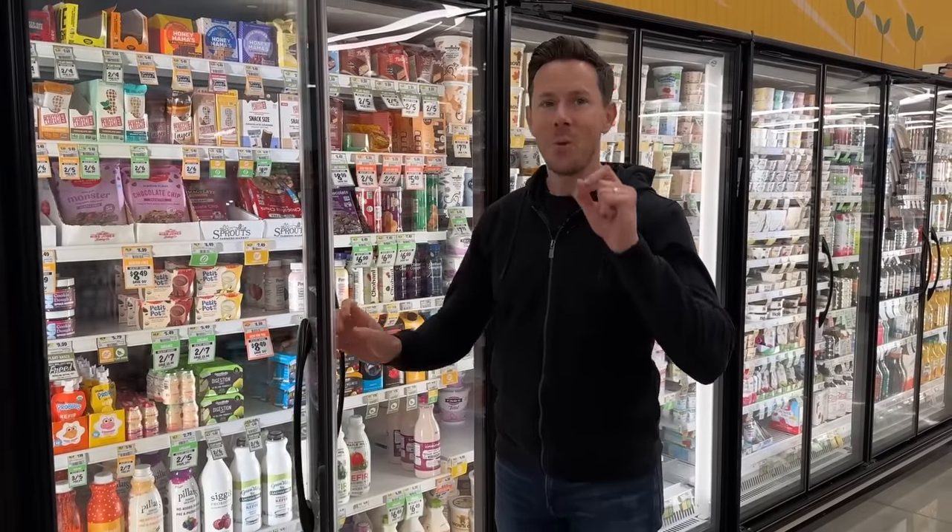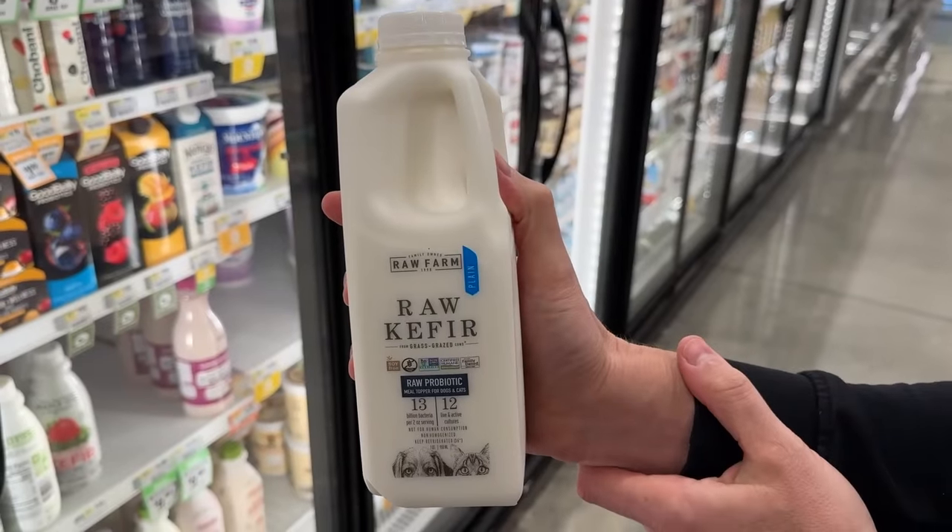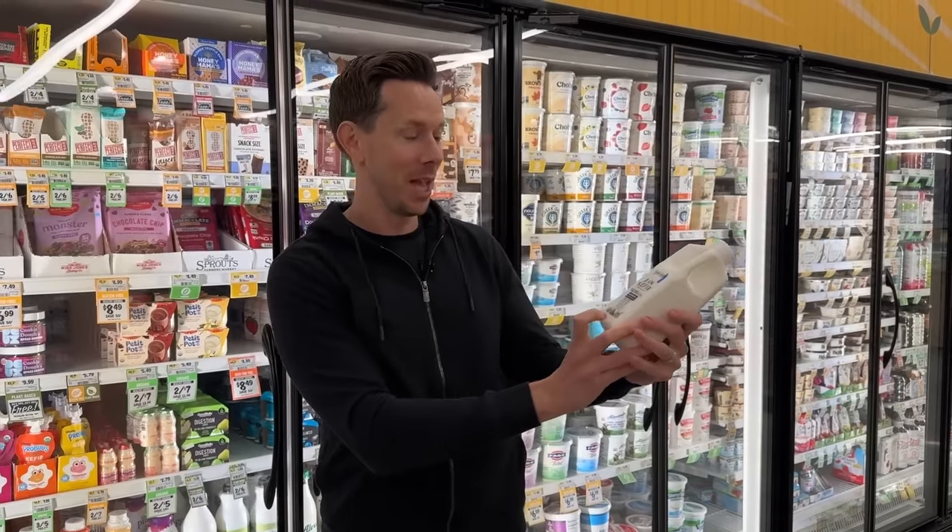I spy something really interesting — would you expect pet kefir to be Bobby-approved? The reason there's a dog and a cat on here saying 'not for human consumption' is because this is kefir. If you've been following my Bobby Parish stories on Instagram or Facebook, I've been eating a ton of fermented foods lately because it's so gut-friendly, including kefir. And this kefir is made with raw cow's milk.